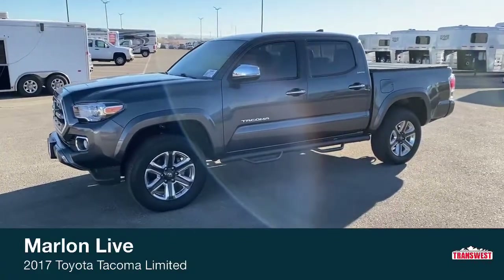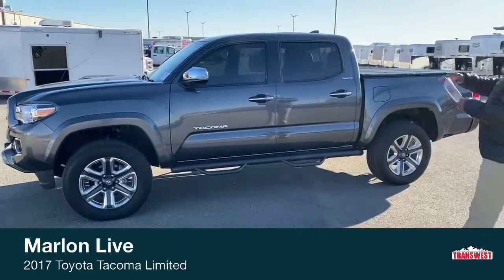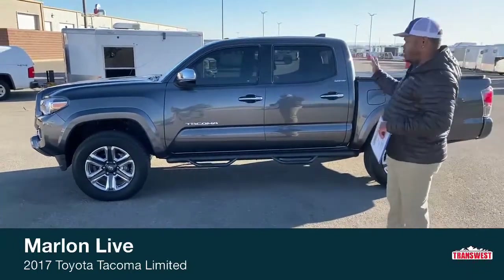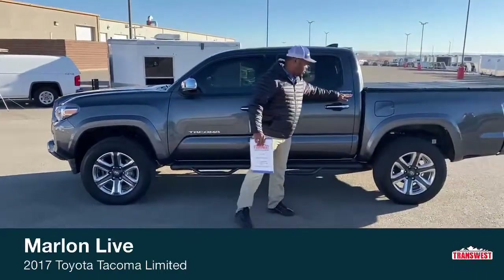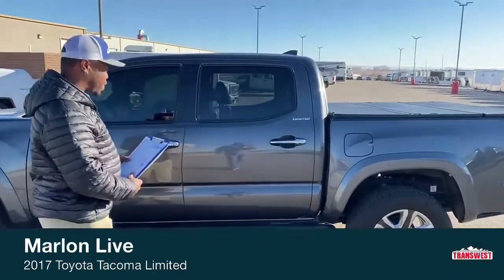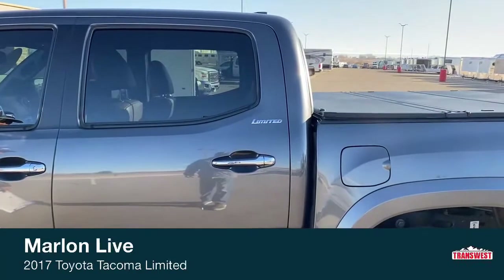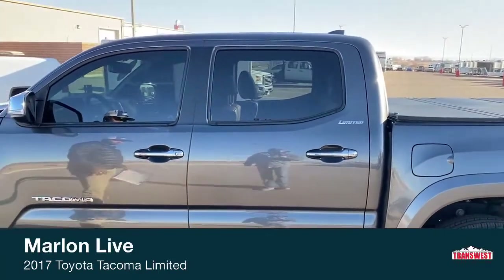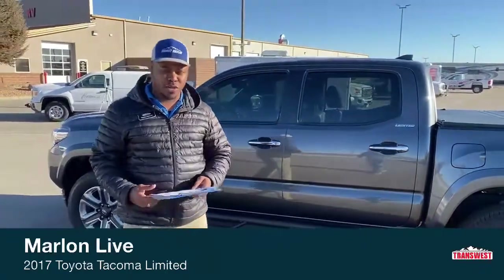Taking a look at the exterior, the color is Magnetic Gray Metallic — just a great look for a truck, with fully tinted windows. It is the Limited, so you have that Limited stamp on the pickup.